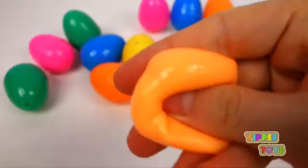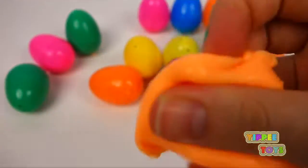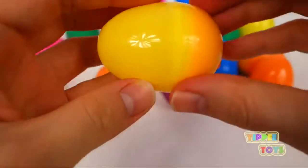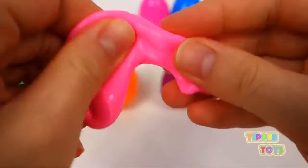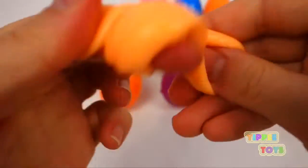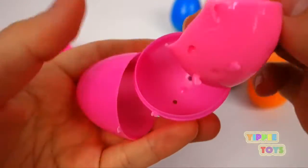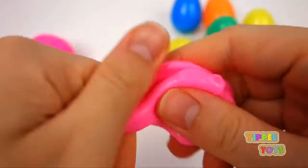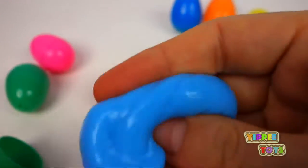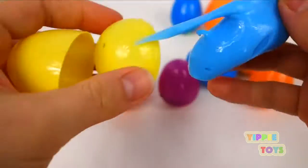Orange. Orange. Pink. Orange. Blue. Blue.